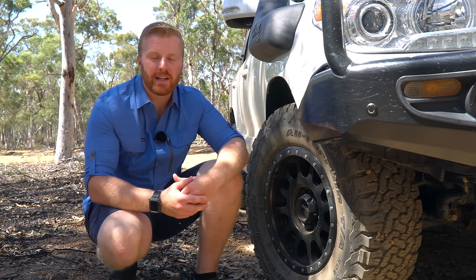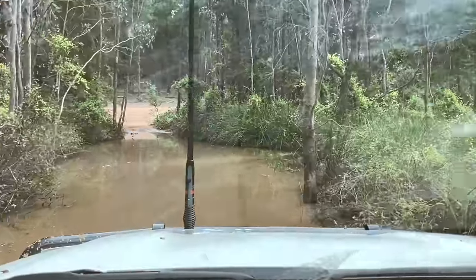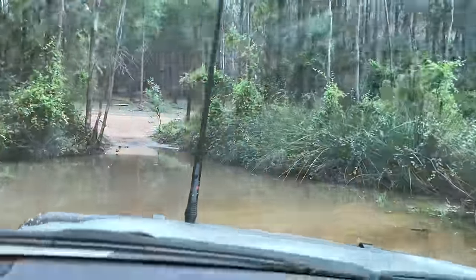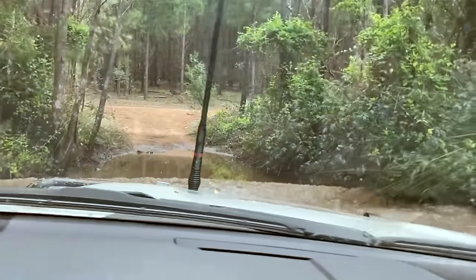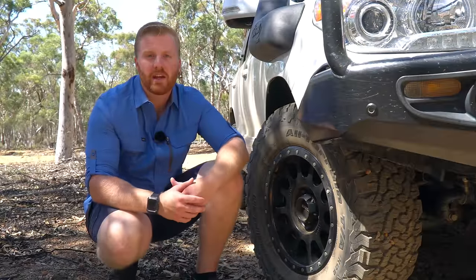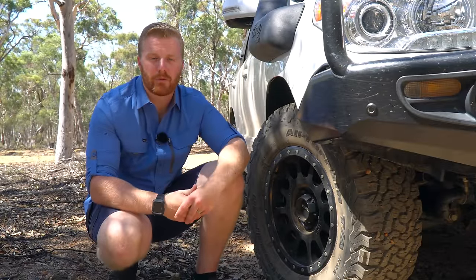As luck would have it, last year on a four-wheel drive track I managed to damage and tear that same CV boot open again, expelling all the grease for a second time — this time filling it with sand and water on the tracks before I could get out of the area. The same CV joint is still in there, however it is worn and will wear out very quickly, so for the next service I'm going to be up for a new CV.